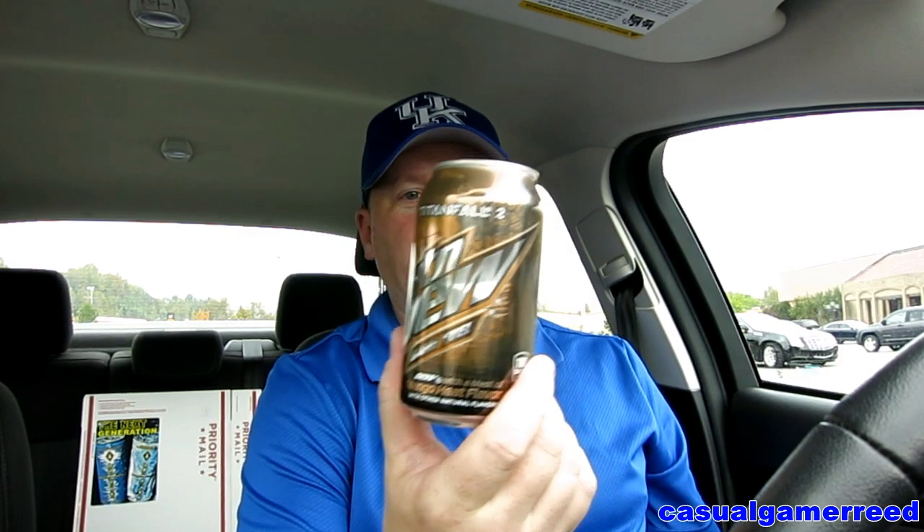Well hello there guys, it's Reid here once again. Looks like it's that time — time for another exciting product review and another request. We got the Mountain Dew Game Fuel with a blast of mango heat. Got the Titanfall toucan there. People, this was requested just like I said, and as always, remember if you have anything you'd like Reid to review, leave your comment.